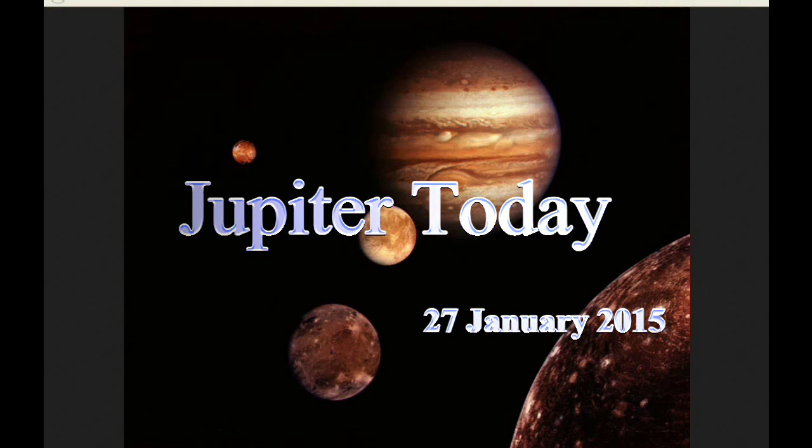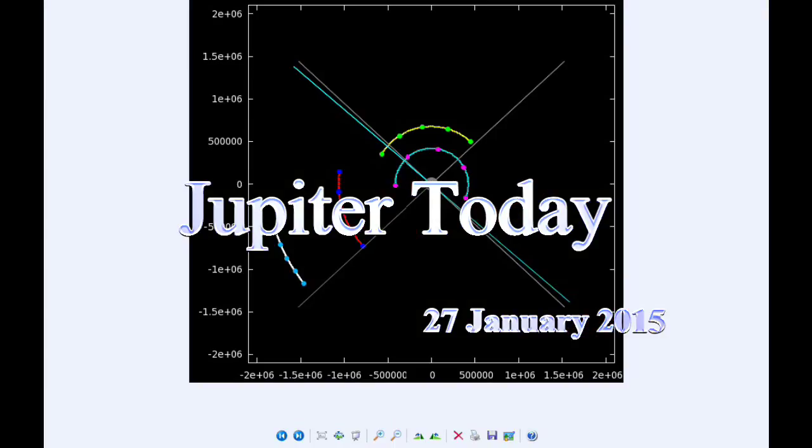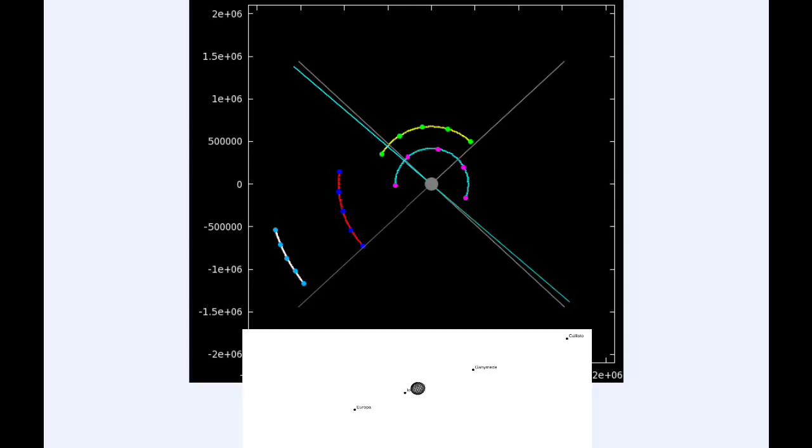This is Jupiter Today for the 27th of January 2015. Jupiter Today is a daily podcast focusing attention on the dynamic Jupiter system for the purpose of monitoring activity. At zero hours UTC, Io begins the day in quadrant one heading east.